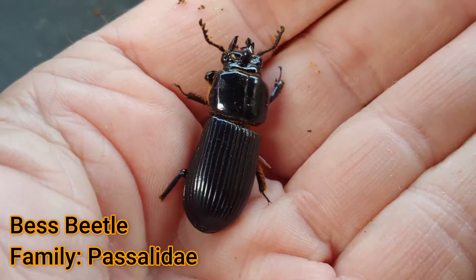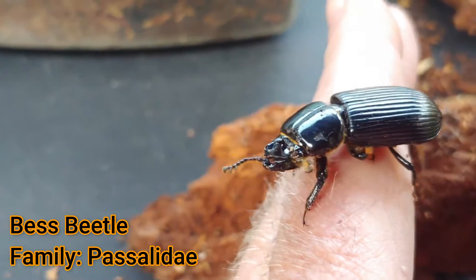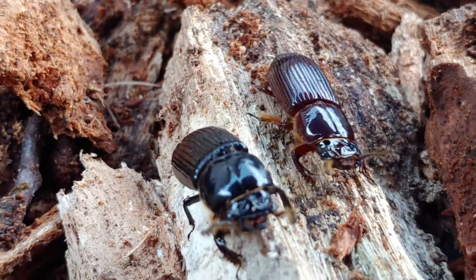Hi, this is Frank Taylor with Nature at Your Door. It's a fall day here in the Appalachian Mountains and today's topic is going to be bess beetles. These are amazing beetles that make great instructional tools for teaching kids about insects, or if you're an adult and are just fascinated by insects, this is a really cool one to find — and they're really easy to keep at home. This episode is going to be all about bess beetles, seven fascinating facts, and why they make a great first insect for learning about insects.